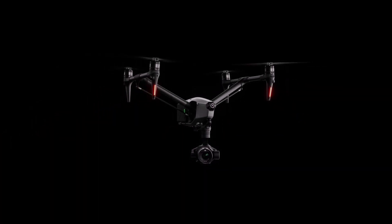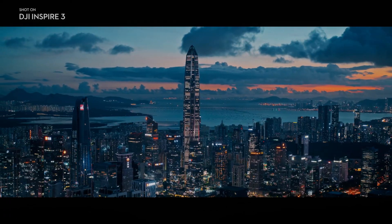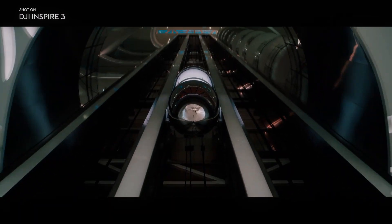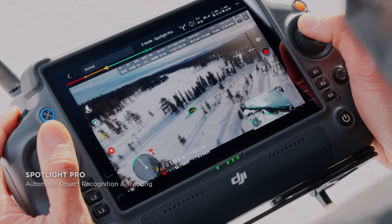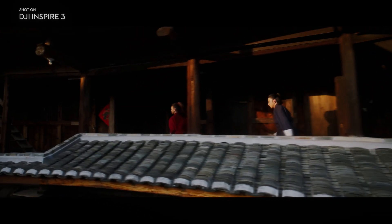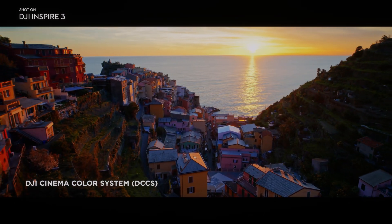DJI Inspire 3's intelligent flight modes are another significant feature. The drone has a range of pre-programmed flight modes that allow users to capture specific types of footage easily. For example, it has a waypoint mode that allows users to create a flight path for the drone to follow, and a follow mode that allows the drone to follow a moving subject automatically.